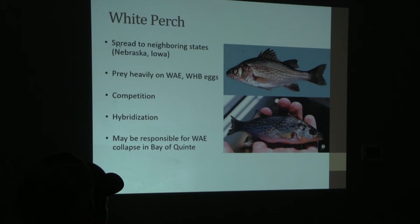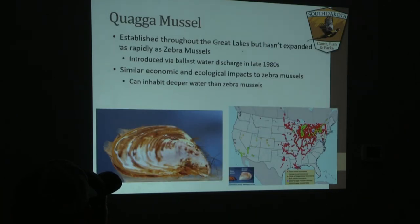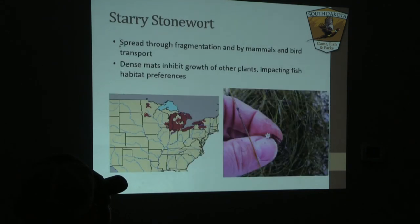White perch actually caused what they believe was a collapse of the walleye population in the Bay of Quinte due to their egg consumption. We briefly thought we had an infestation of quagga mussels in western South Dakota at Angostura, but that came back as a false positive. Currently we do not have any quagga mussels in the state, but they are well established in the Great Lakes, northeastern United States, and southwestern United States. They were introduced at the same time as zebra mussels and have similar filtering and attachment characteristics.